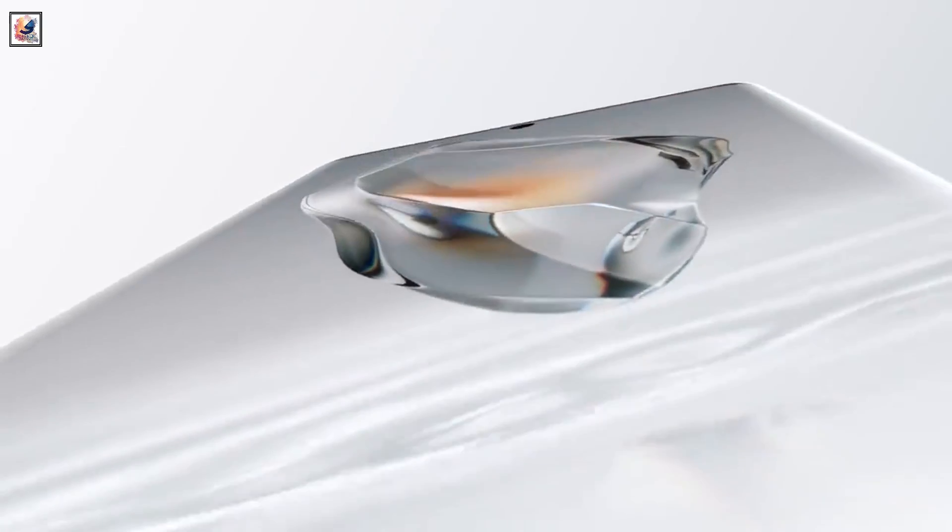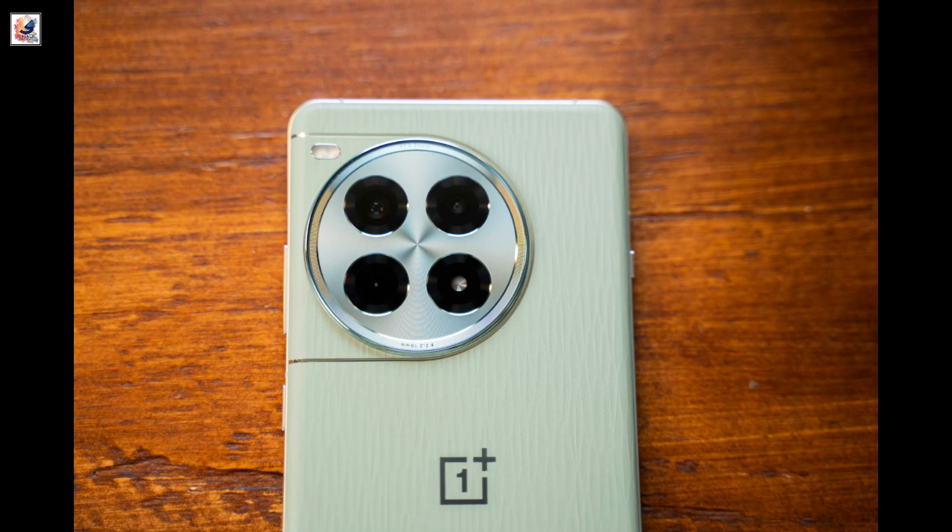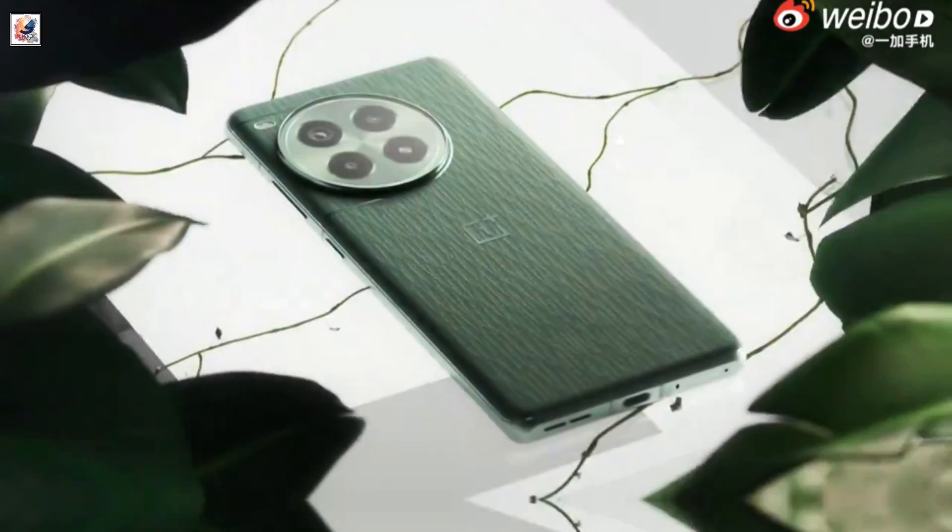On the front, it will have a 16MP selfie camera, and its back panel will feature a triple camera unit with a 50MP main, 8MP ultra-wide, and 2MP macro lens.